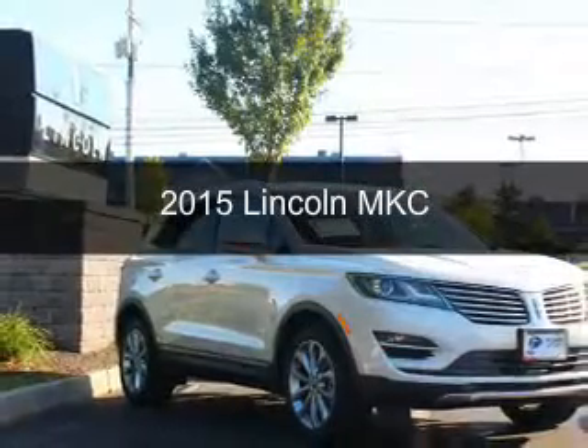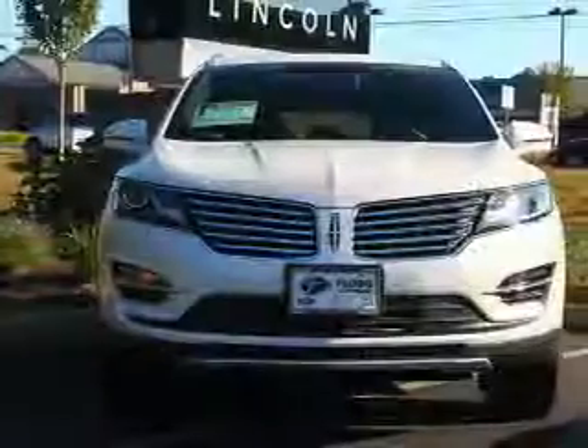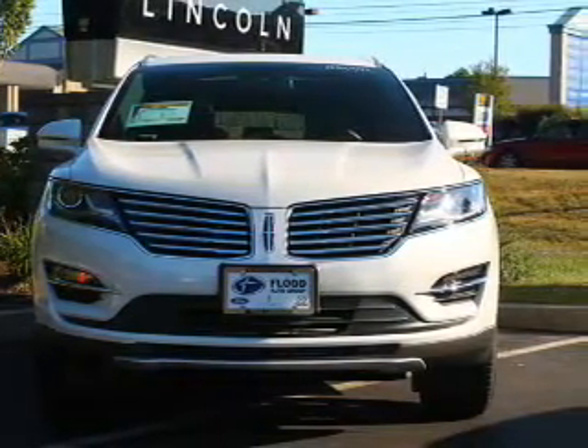This is a new 2015 Lincoln MKC. It's powered by all-wheel drive, a two-liter, four-cylinder engine, and a six-speed automatic transmission.